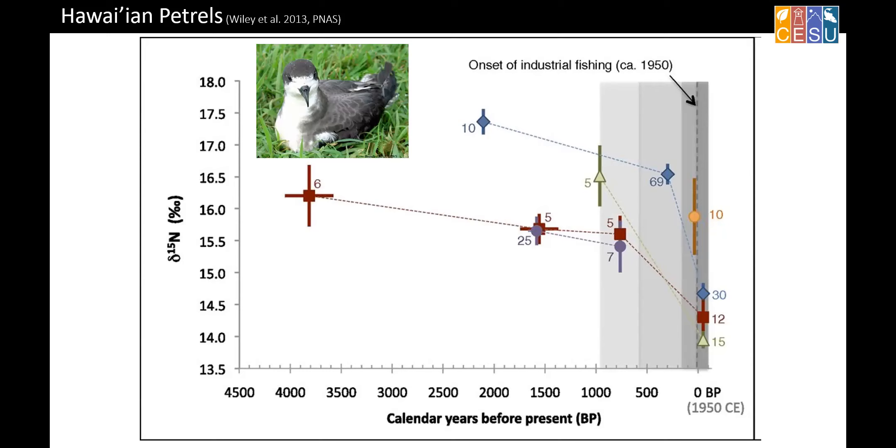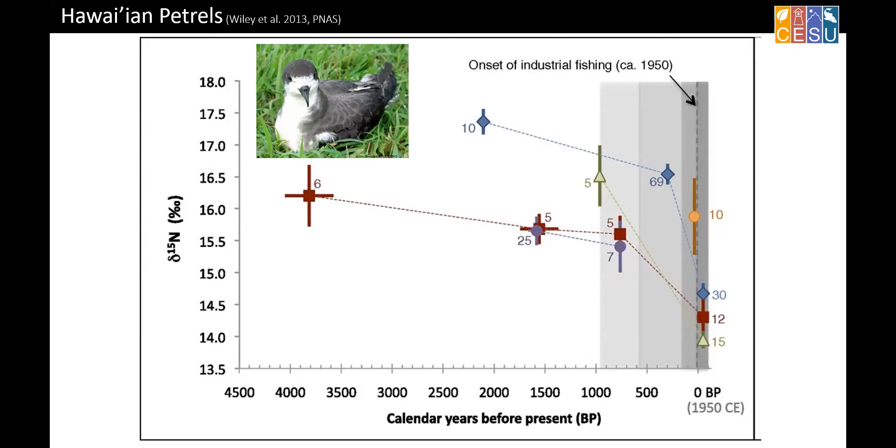One of the more compelling studies was on Hawaiian petrels — a different system, not off the California coast. Their timeline goes back 4,000 years, using bone collagen from nest materials. You can see that as you get into what they termed the onset of industrial fishing around the Hawaiian islands, there was a huge decline in those isotope ratios. They took this as pretty strong evidence that long-term there was not a lot of variation, but recently there was a rapid decline.